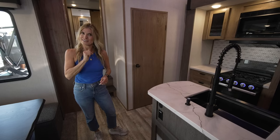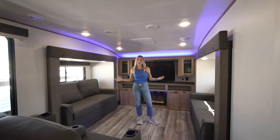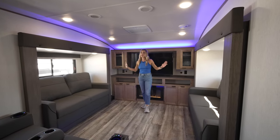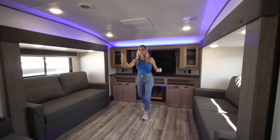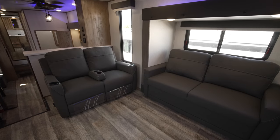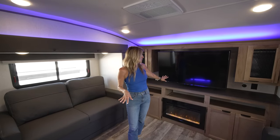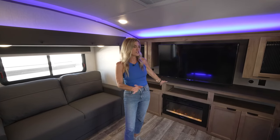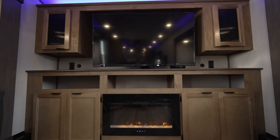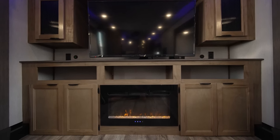I love front living — I think it's such a great use of space. You've got two flanking sofas that convert to trifold beds, plus great theater seating with cup holders and massaging heated seats. And of course there's a 50-inch TV and a fireplace. It is so well set — look at the fluted glass repeating throughout, the wood accents, and the gorgeous ambient lighting.